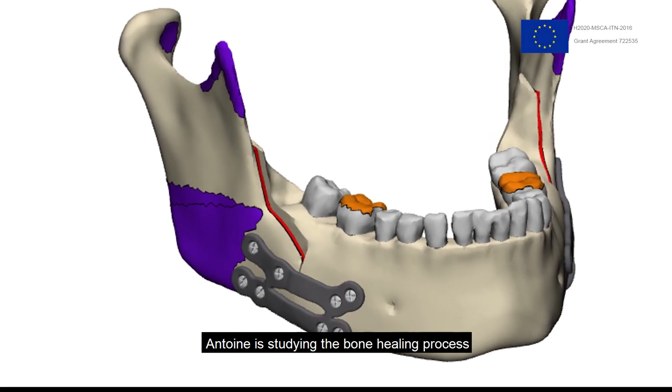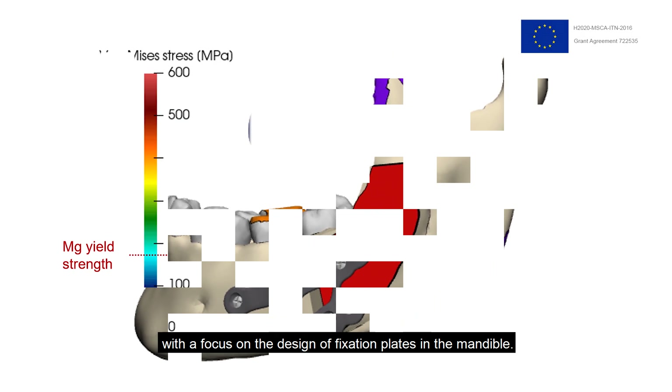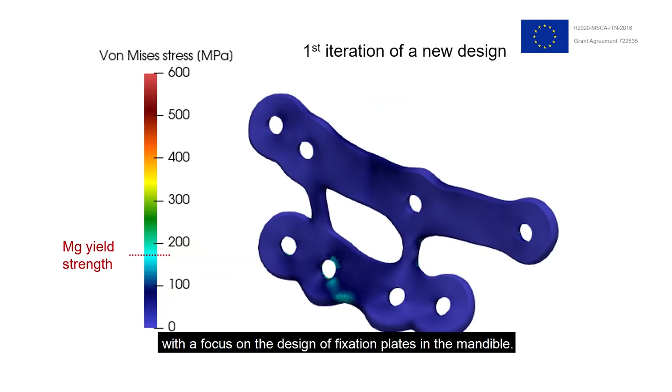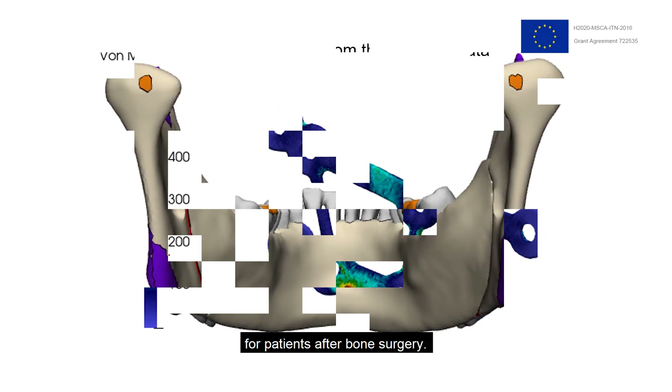Antoine is studying the bone healing process that occurs after a bone fracture, with a focus on the design of fixation plates in the mandible. He aims to predict the best outcome for patients after bone surgery.